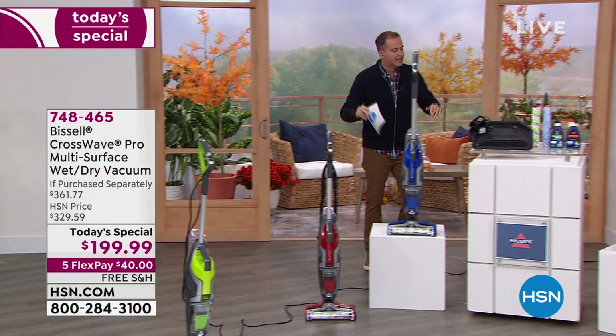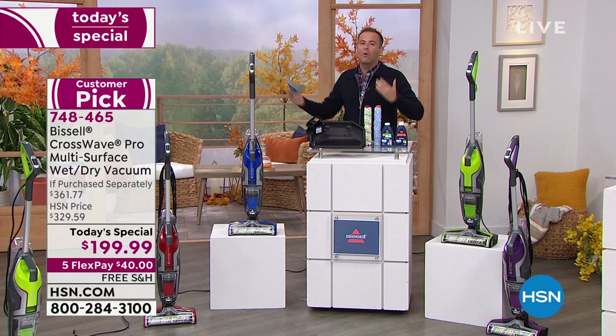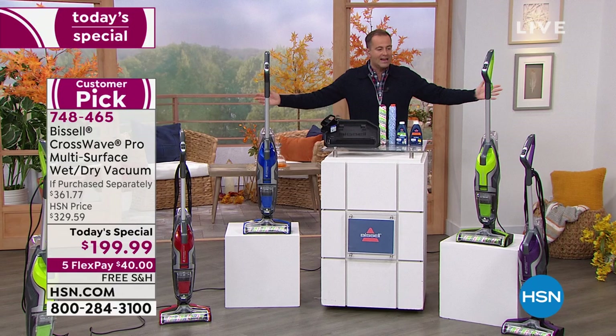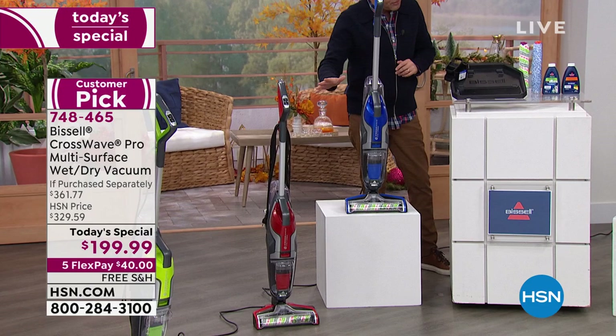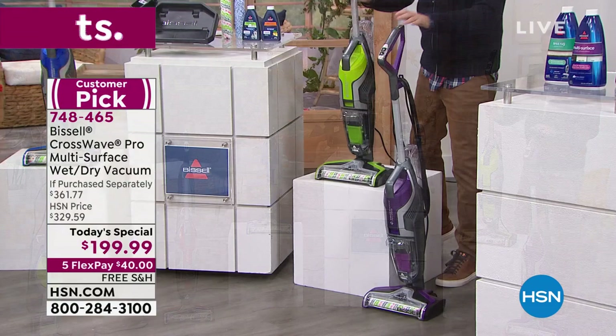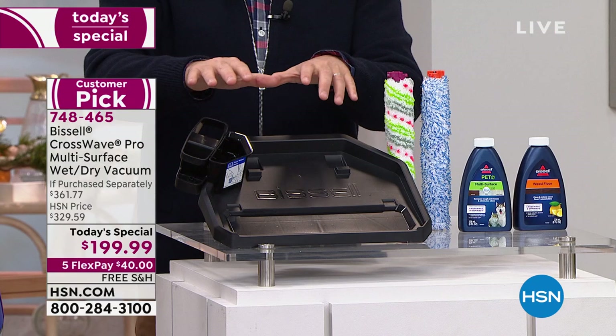This revolutionary machine from Bissell sold out by 1 p.m. just a few months ago when it was a Today's Special. We've got one more chance — the only chance of 2021 is right now. I've got four colors: red and blue, which are exclusive to us here at HSN, and also green and purple available.